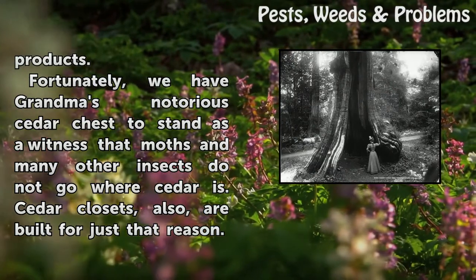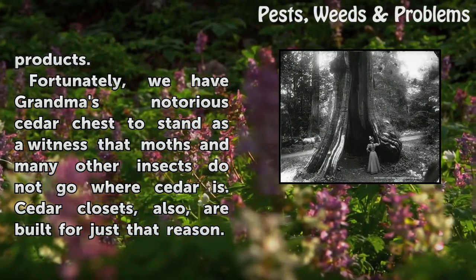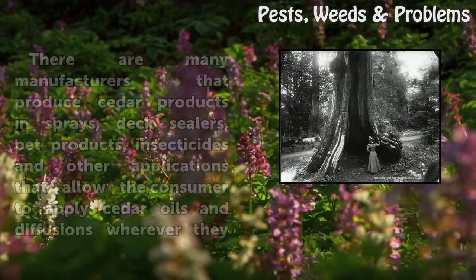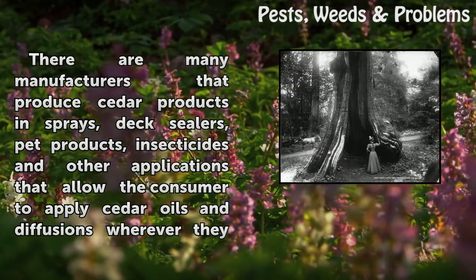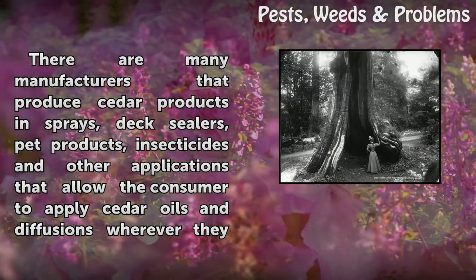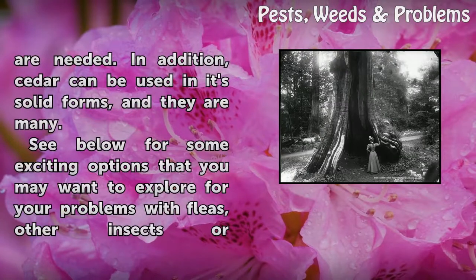Fortunately, we have grandma's notorious cedar chest to stand as a witness that moths and many other insects do not go where cedar is. Cedar closets are also built for just that reason. There are many manufacturers that produce cedar products in sprays, deck sealers, pet products, insecticides and other applications that allow the consumer to apply cedar oils and diffusions wherever they are needed.